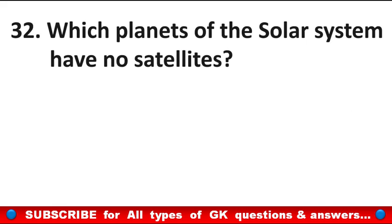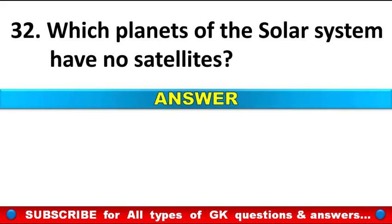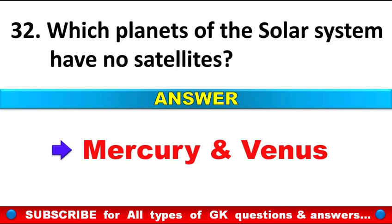Which planets of the solar system have no satellites? Answer: Mercury and Venus.